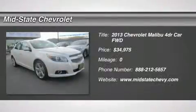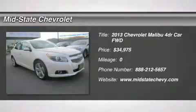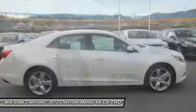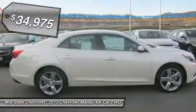The 2013 Chevy Malibu — a combination of performance and fuel economy. The Malibu is a great commuting car and it's priced below $35,000.